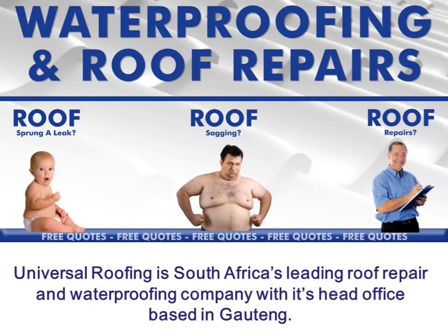Universal Roofing is South Africa's leading roof repair and waterproofing company, with its head office based in Gauteng.